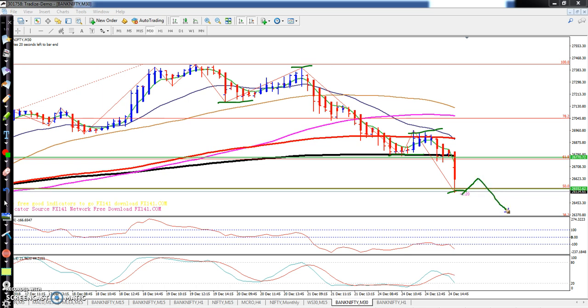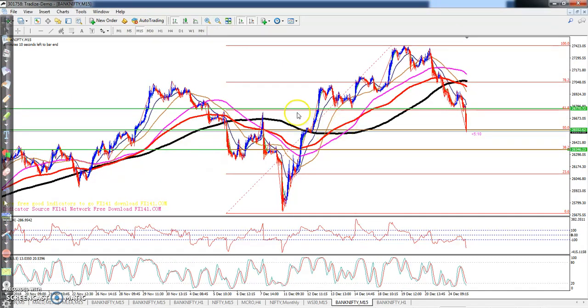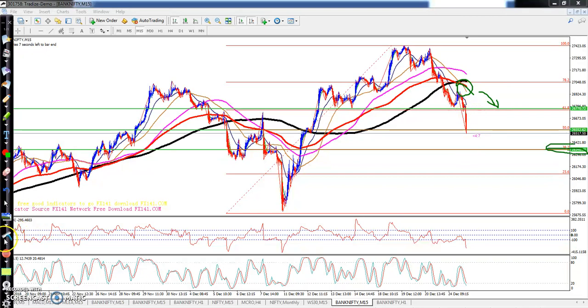On the 15-minute chart you can see the price is falling down. The 50 moving average has crossed below both the 200 and 150 moving averages, and all are pointing toward the downside — so this is a sign of a downtrend on the 15-minute time frame.